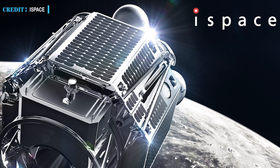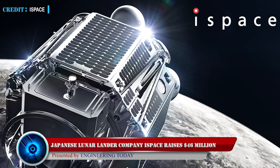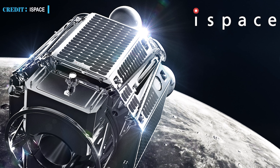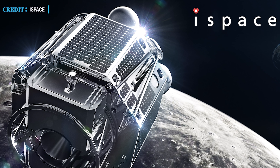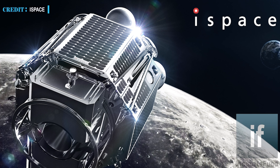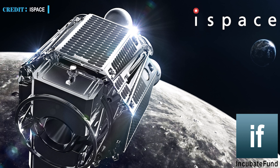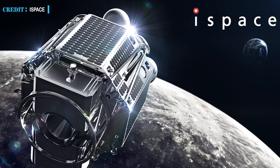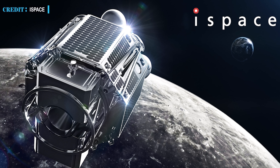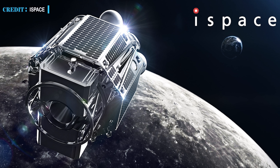Now let's take a look at our last update regarding iSpace. On the 4th of August, iSpace, a Tokyo-based lunar lander company, announced that they had raised $46 million in a Series C funding round. This funding will help iSpace in future moon missions. Incubate Fund, a Japanese venture capital fund, was leading seven investors in the funding round. Adding this new round, iSpace has raised nearly $195.5 million in total funding. Earlier in 2020, iSpace got $28 million in a Series B round.